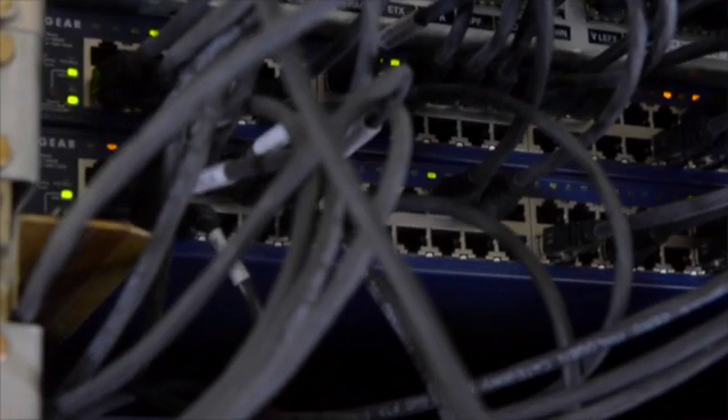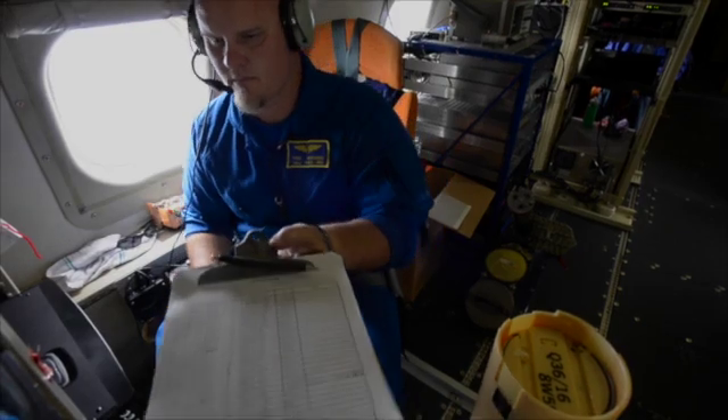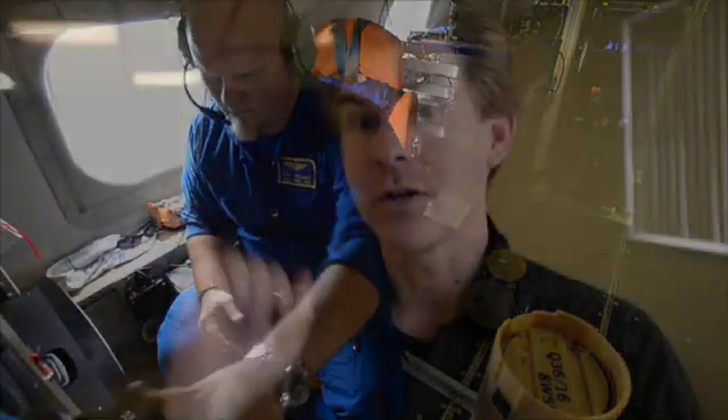All that data coming from that instrument is then transmitted from the floating device on the surface up to the aircraft where it's stored.